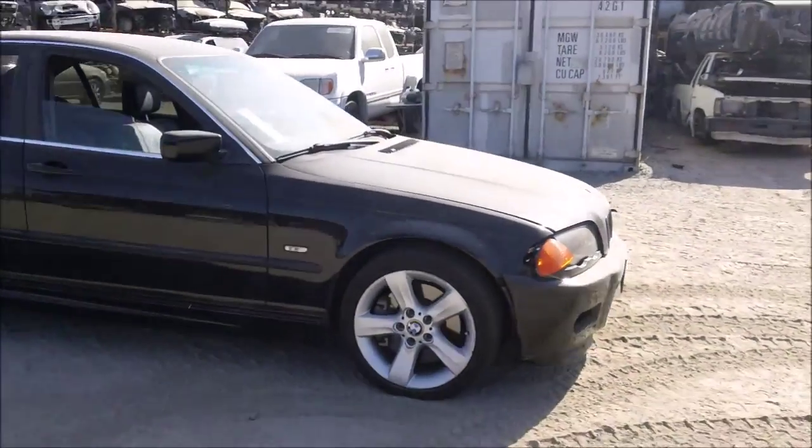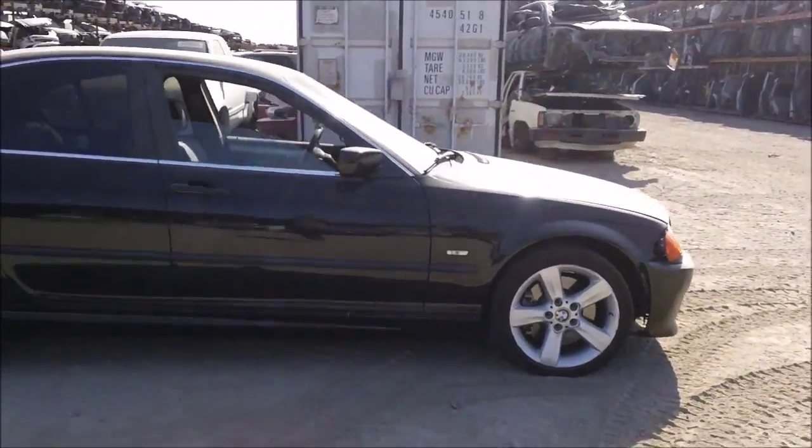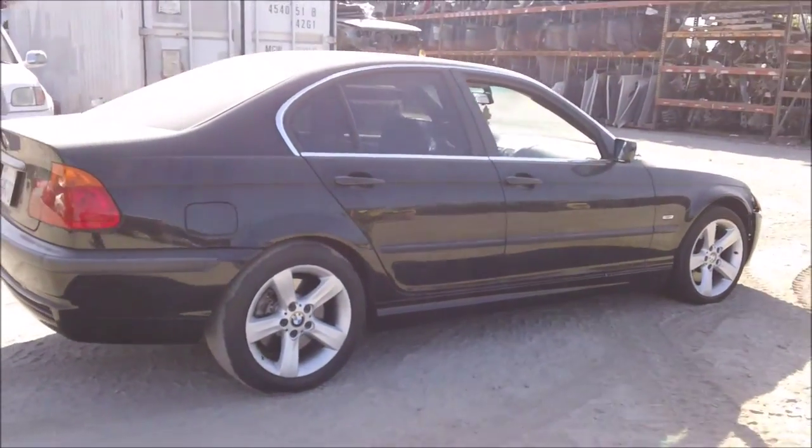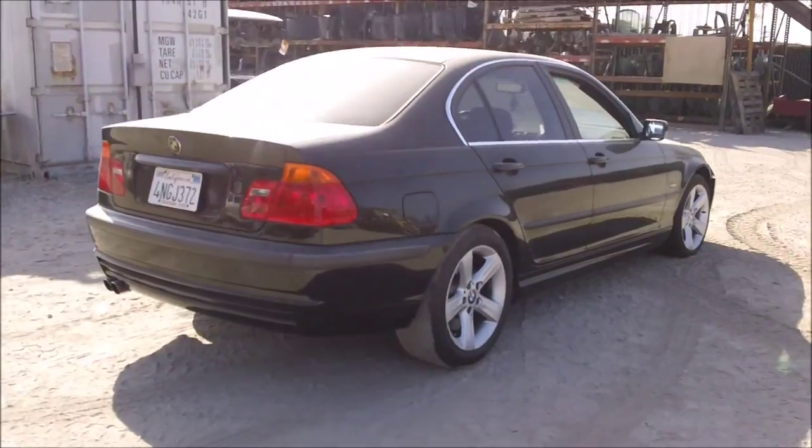The front is in good condition. The passenger side fender is good. The passenger side door and the rear passenger side door both have a few dings on them, but are still good. The passenger side quarter panel is good.